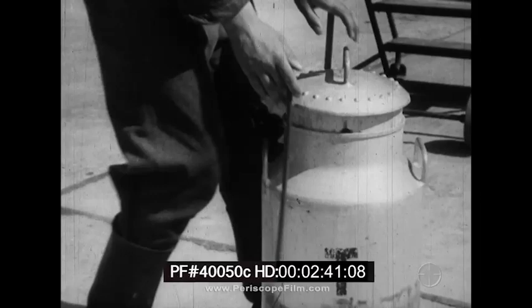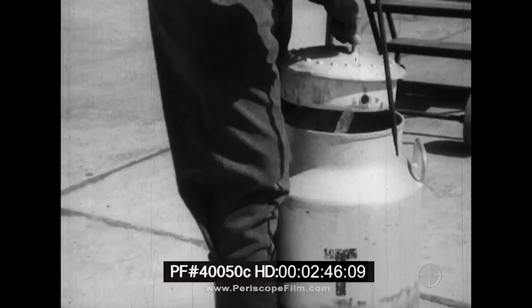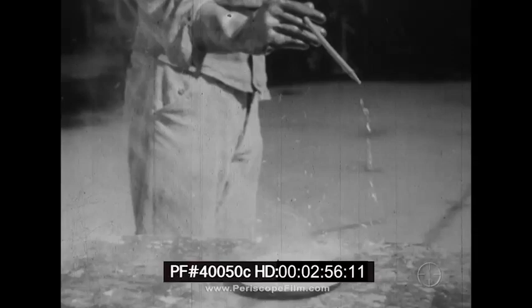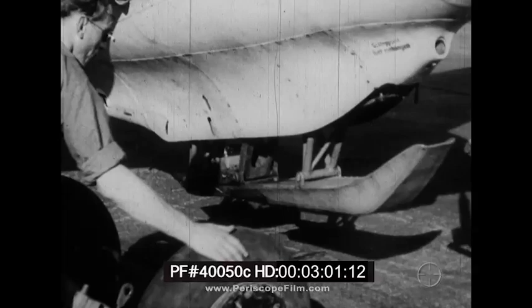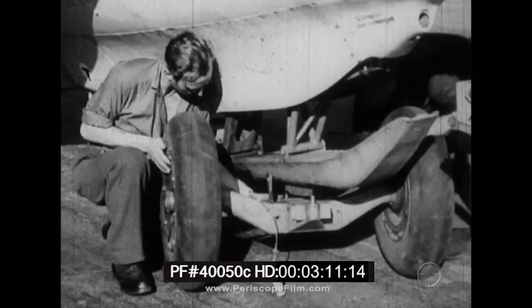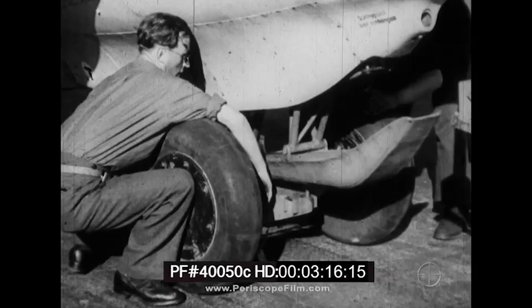The fuel in this instance is a mixture composed principally of methyl alcohol and hydrazine hydrate, and the oxidizer is hydrogen peroxide. Both of these liquids are volatile, and it is their highly combustible nature that makes operation of the ME-163 dangerous. Wheels are attached to the plane for takeoff purposes only; after the plane gets into the air, the wheels are dropped. For landing, a retractable skid is extended from the bottom of the fuselage by pressure from a tank of compressed oxygen.